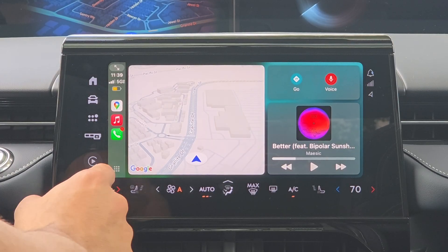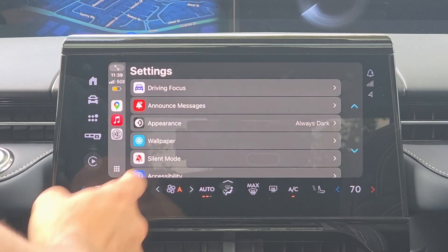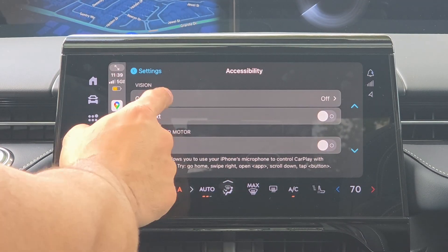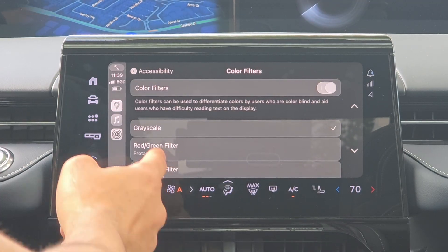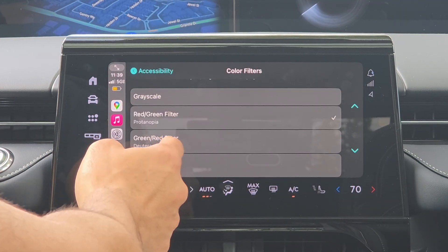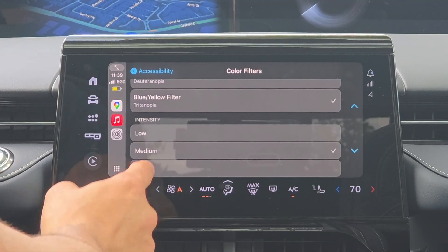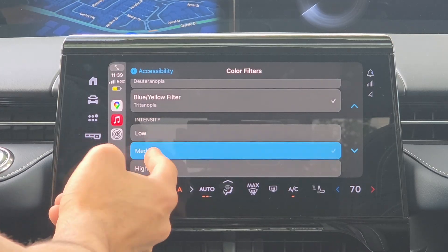A massive new feature available for CarPlay in iOS 18 is in Settings under Accessibility. This is the first time we've seen the ability to add color filtering for those with color blindness. You can apply grayscale, switch from gray to green filter, green to red, or blue and yellow — a lot of great options. You can also increase the intensity for more contrast.